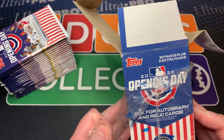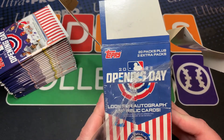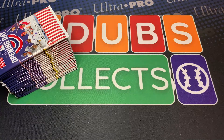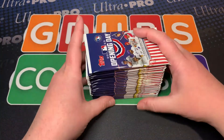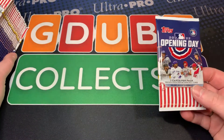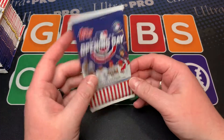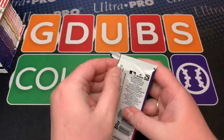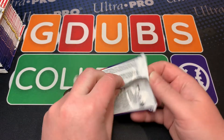20 packs plus two extra — is that really necessary? Unbelievable. Well, it's for kids, so they're like, hey, kids are going to want to open up a bunch of packs. And that's true even for adults — it's fun to open up these packs.